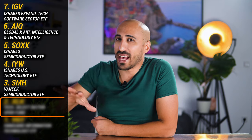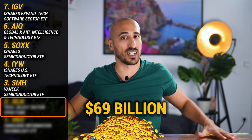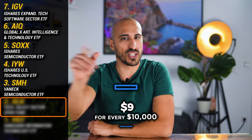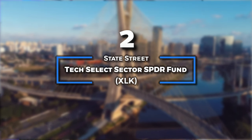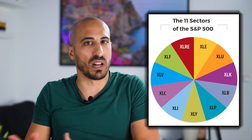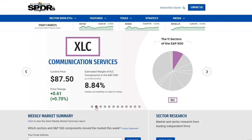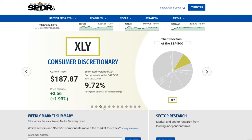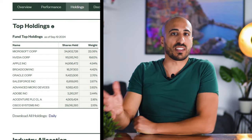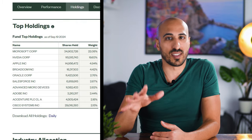ETF number two is one of the best and largest tech ETFs focused on large cap, including all the different segments of technology. With over $69 billion in assets under management and a cheap expense ratio of just 0.09%, with this ETF you get all the tech companies from the S&P 500. I'm talking about the Technology Select Sector SPDR Fund, ticker XLK, which tracks the Technology Select Sector Index. XLK is one of the 11 select sector ETFs from State Street Global Advisors — SPDR divides the 500 companies of the S&P 500 into 11 sectors and offers an ETF for each one. We have Communication Services with XLC, Consumer Discretionary with XLY, Consumer Staples with XLP, and so on — and one of them is the Technology ETF with XLK. The top 10 holdings of XLK are the best tech companies in existence, like Microsoft, Nvidia, Apple, Broadcom, and others, with a combined weight of 66% of the total fund.